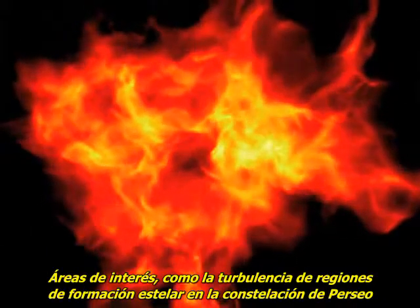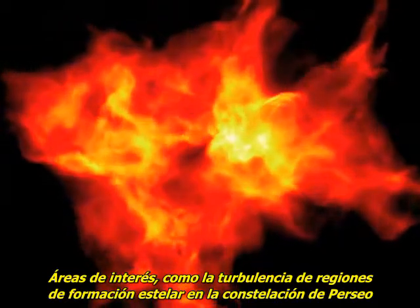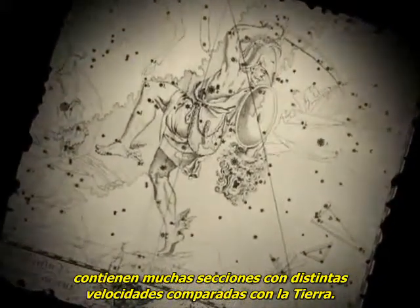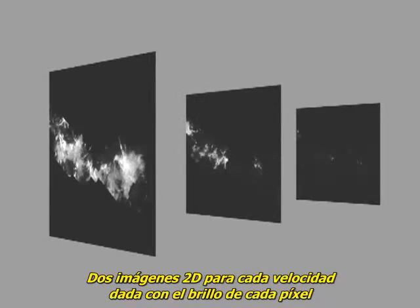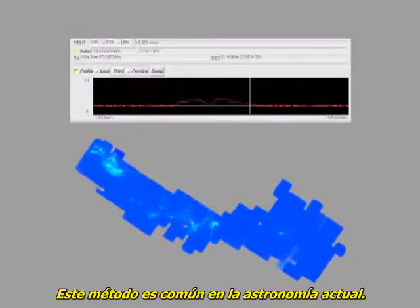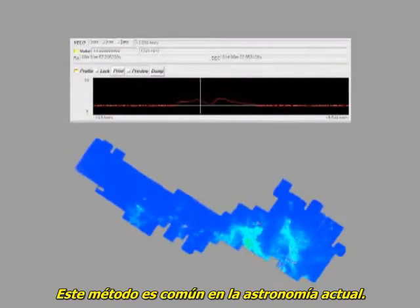Areas of interest, such as the turbulent star-forming regions in the constellation Perseus, contain many sections that have different velocities compared to Earth. One way of visualizing this is to create a series of slices — 2D images at each given velocity, where the brightness of every pixel represents the gas emission's intensity. This method is commonly used in astronomy today.